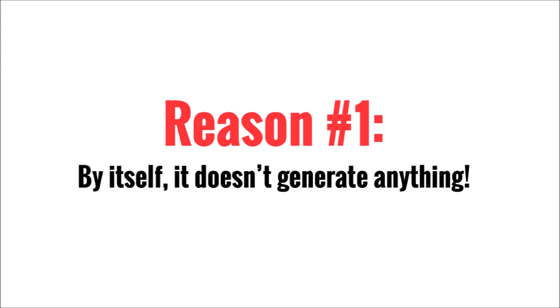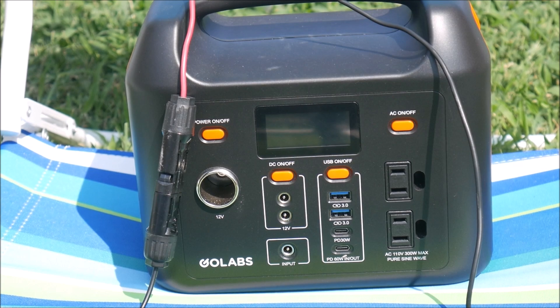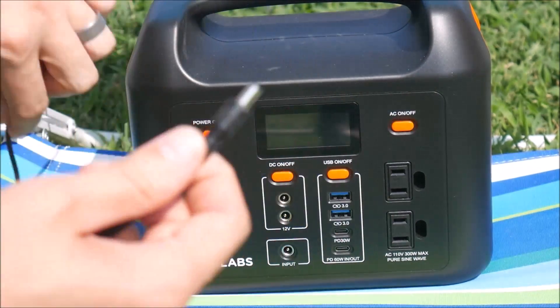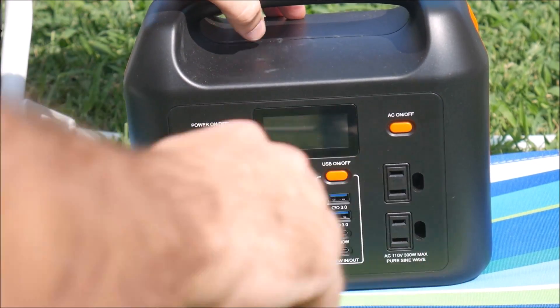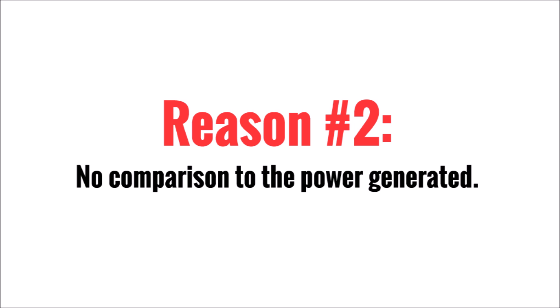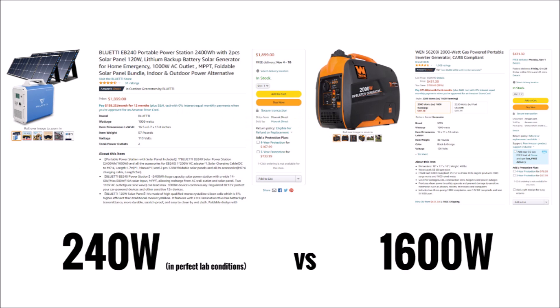First of all, it doesn't generate anything. Sure, you can hook them up to a solar panel, and some people call them solar generators, and I'm fine with that term if it's packaged with a solar panel, but most of these devices are not sold with solar panels and they are still called generators. Second, even if you do assume that the word generator refers to the ability to use a solar panel, even the largest and most expensive solar generators on the market can't generate even close to as much power as even the smallest gas generators.